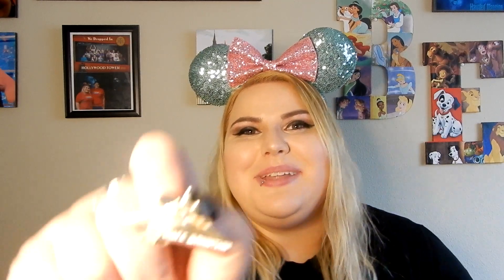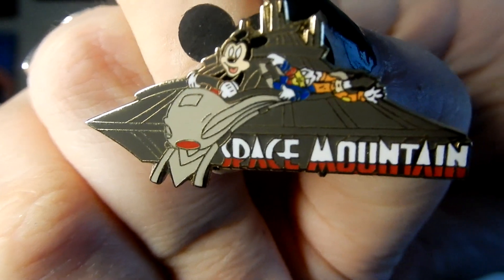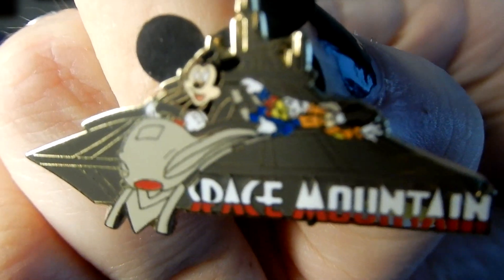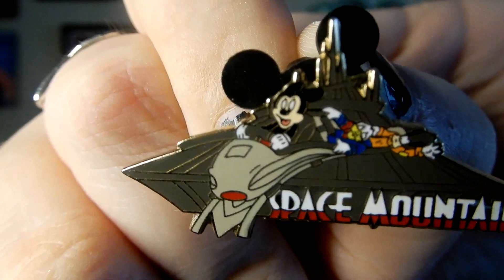The next pin is this little itty-bitty pin, and it is this tiny Space Mountain pin from Disney World. It's got Mickey, Donald, and Goofy — you can kind of see Goofy back there, and his ears are blowing in the wind. That one I picked up for Liz, as well as the next two.